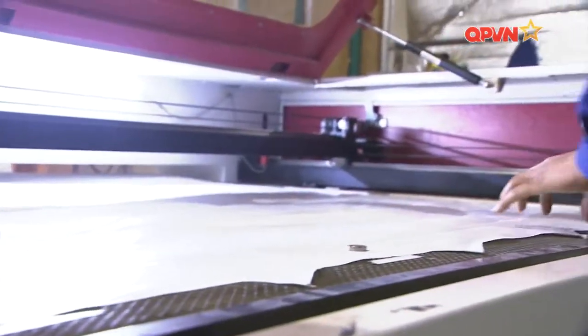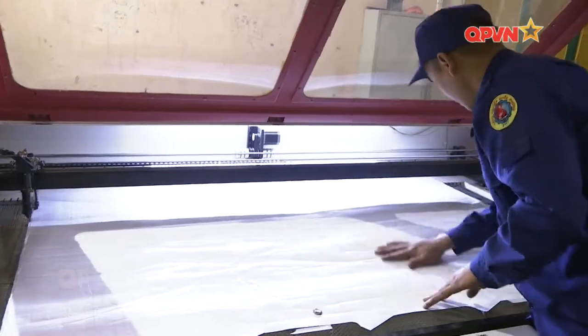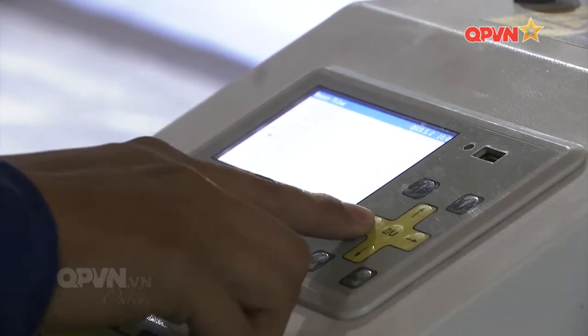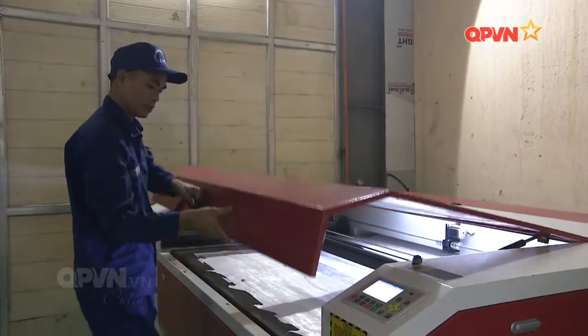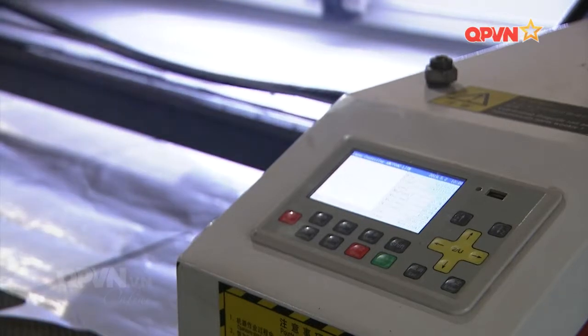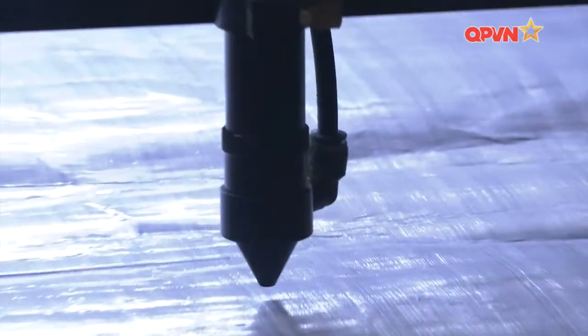Áo giáp chống đạn được chế tạo từ nhiều lớp vật liệu PE hoặc PA dạng sợi, được dệt thành tấm xếp chồng, tạo thành một khối bằng công nghệ ép nóng trên máy thủy lực công suất lớn và gia nhiệt ở nhiệt độ thích hợp. Từ những tính chất đặc biệt của vật liệu và công nghệ chế tạo tấm giáp mà sản phẩm đã đáp ứng tốt các yêu cầu kỹ chiến thuật đưa ra.